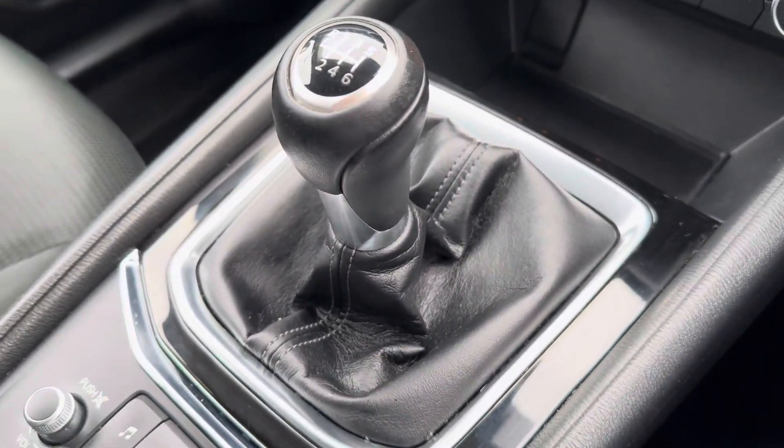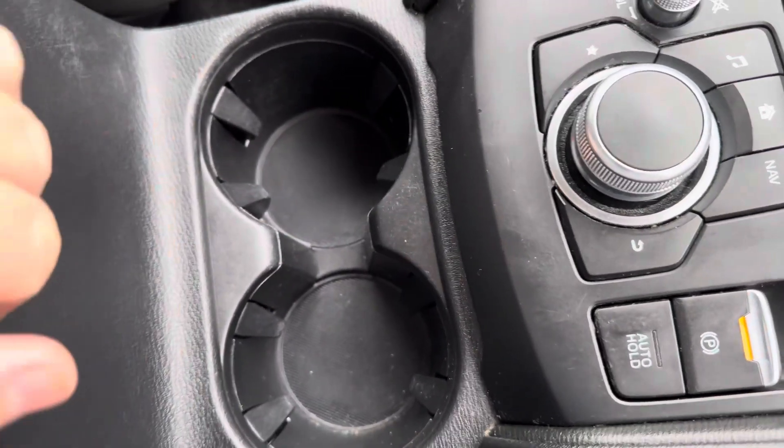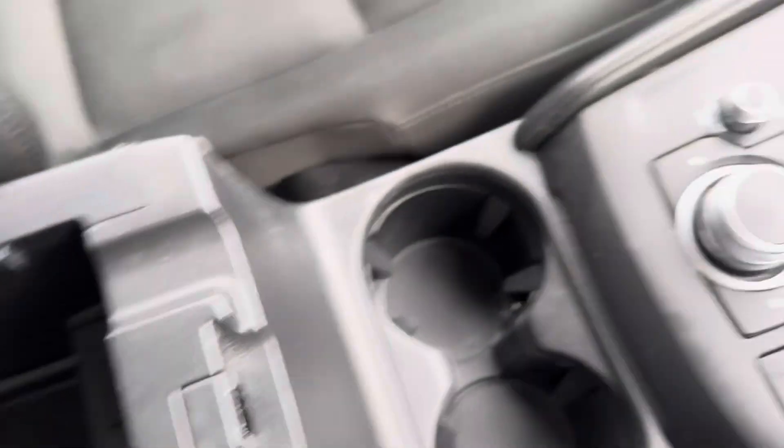There's a storage compartment, a manual transmission, and all the shortcut buttons for the infotainment system. You've also got two cup holders and an additional storage compartment with two USB ports.